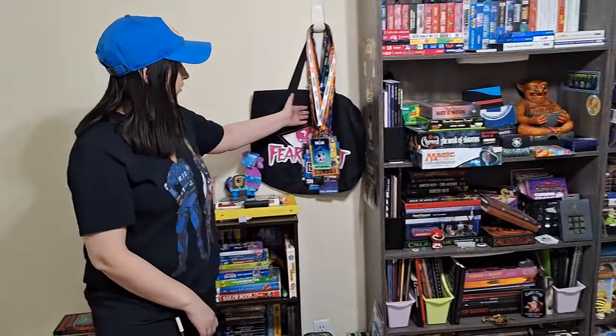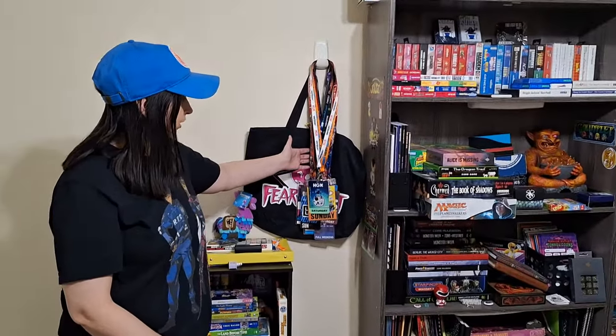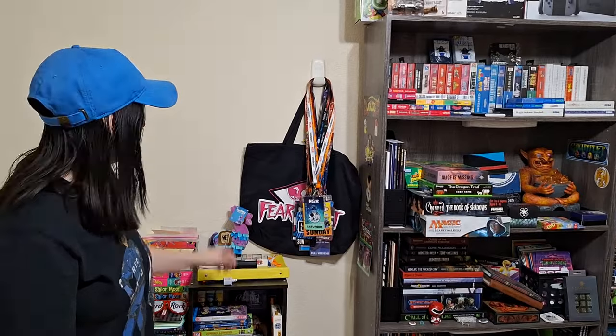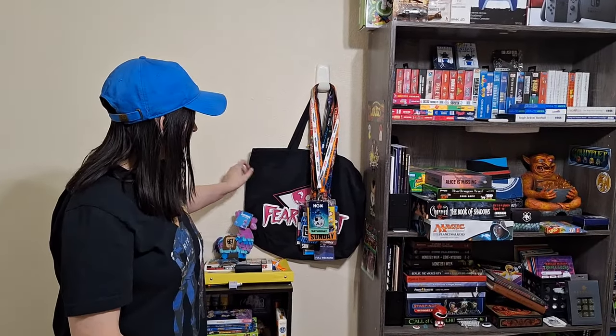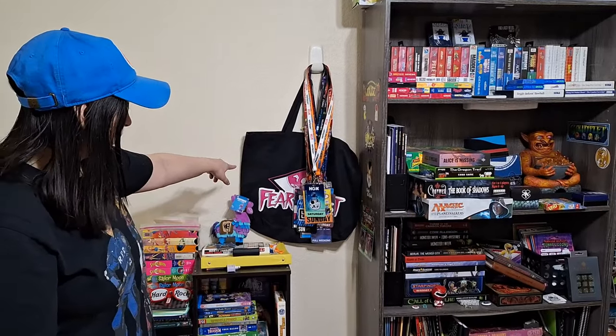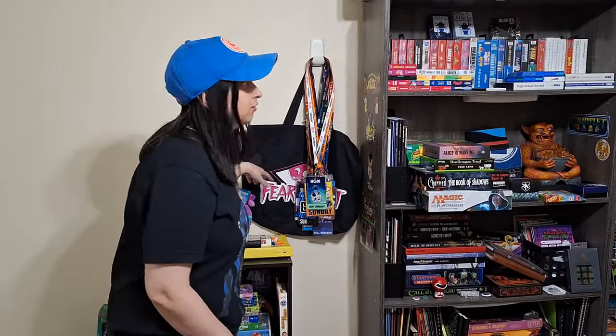Next we have some badges I got over the years from conventions — I just leave them here because I don't know where else to put them. And then this Fear Street bag — I got this when I went to a pop-up event for Fear Street. They were giving those bags away. I'm keeping that forever. That's dope.